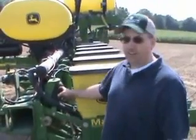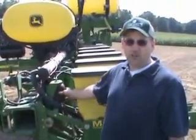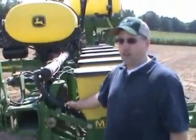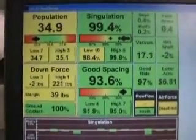Here we are at stop number four. This is a live demonstration of precision planting's technology. Here we're looking at singulation and spacing from the 2020 monitor, along with variable rate with the row flow and down pressure management with Air Force.